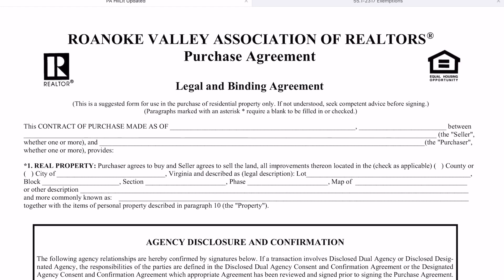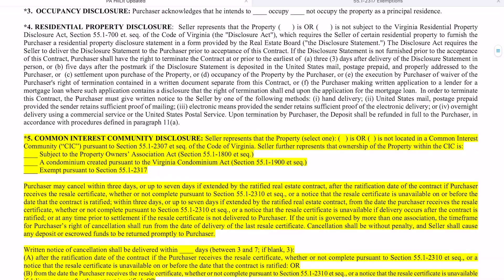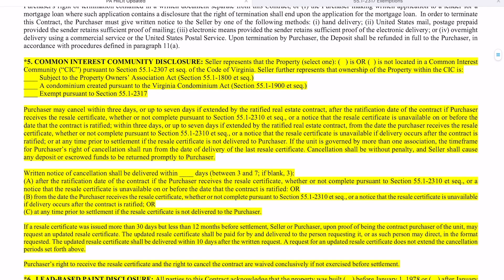That change was urged by the Virginia Association of Realtors for very valid reasons. The change has to do with common interest communities, otherwise known as a property owner's association or a condominium association, and their respective statutes and acts. While it was important to keep those two statutes separate, the rights and obligations of the purchaser and seller are very similar, so the General Assembly brought those rights and obligations into alignment for common interest community disclosures.